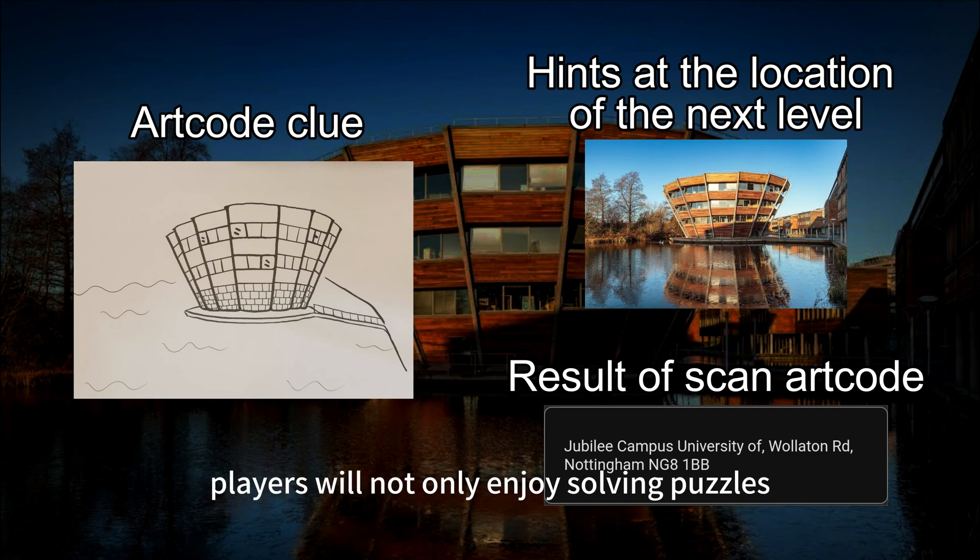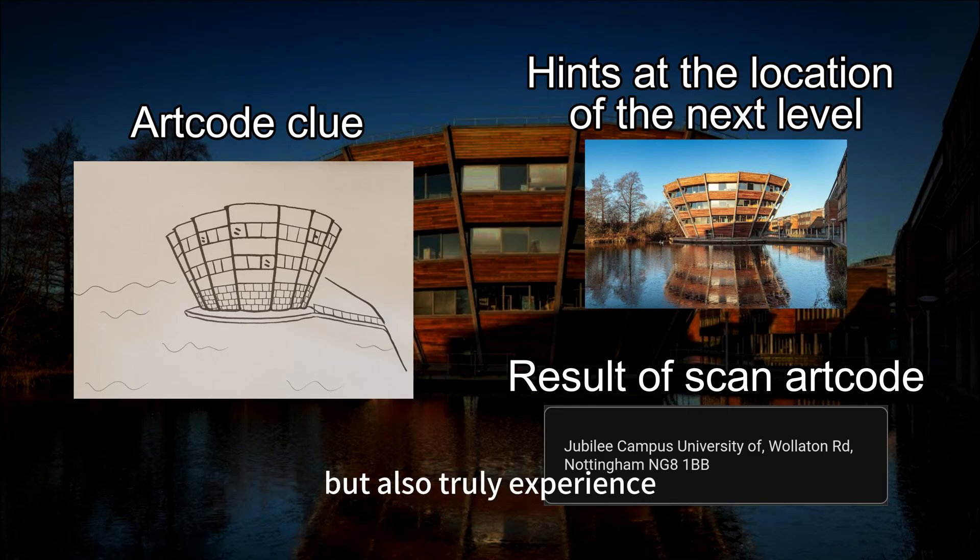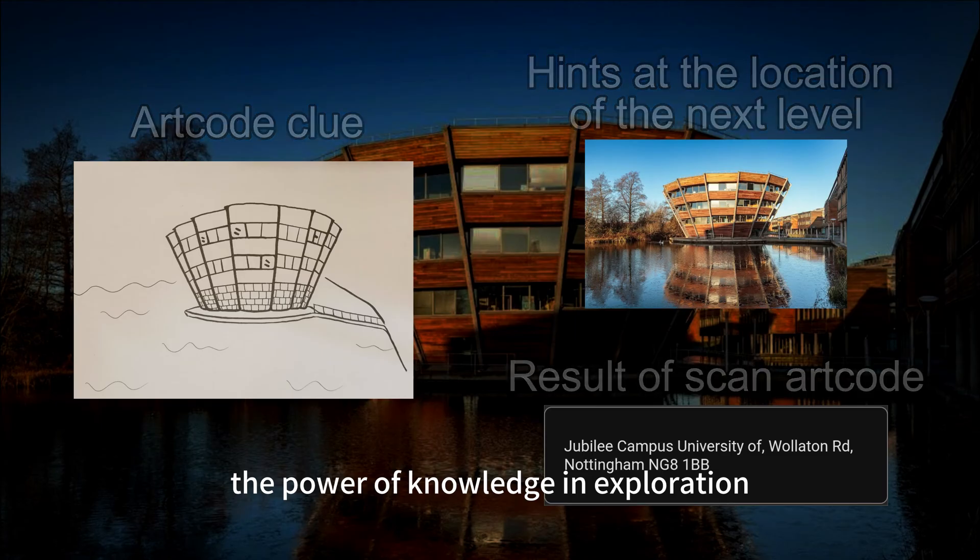Finally, through this game, players will not only enjoy solving puzzles, but also truly experience the power of knowledge in exploration.